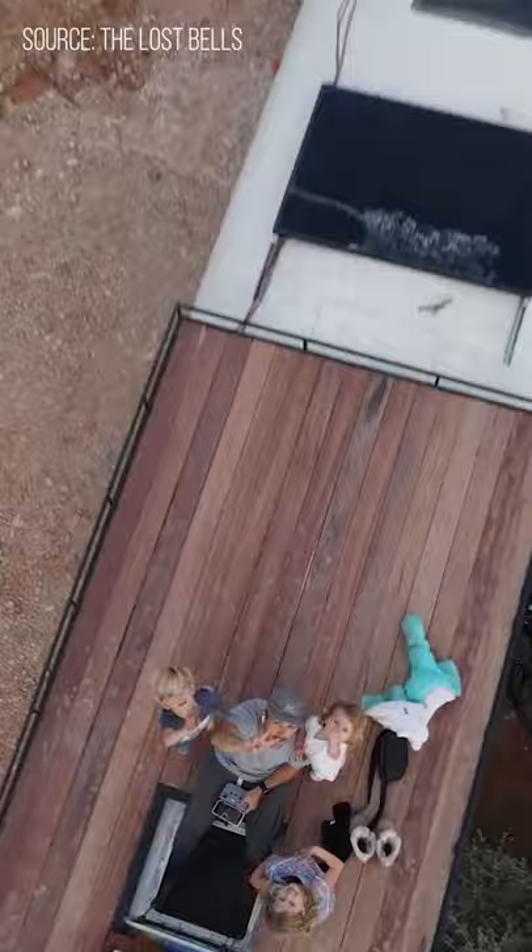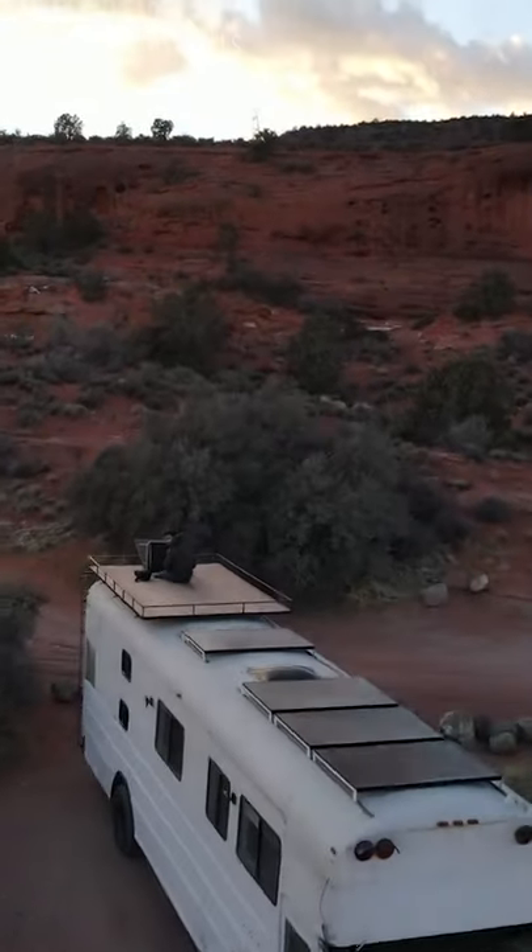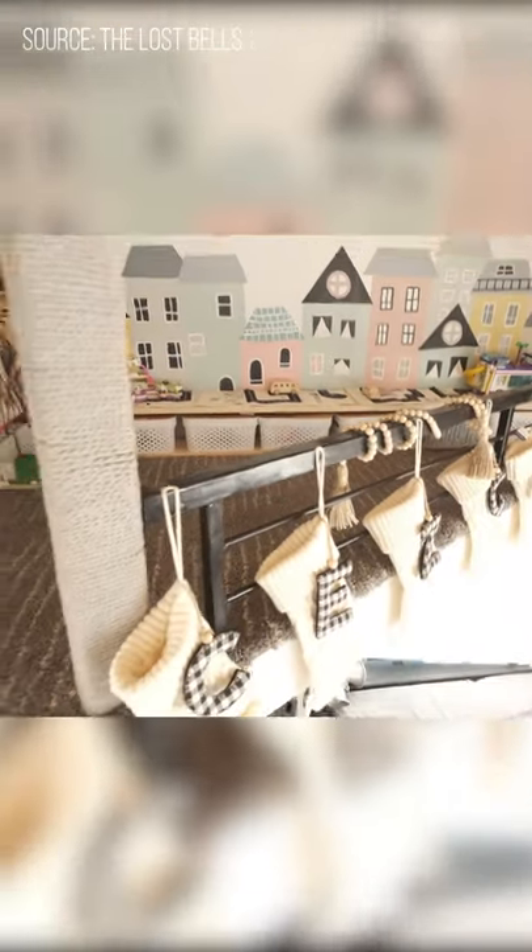This house on wheels is juiced up by four 335-watt solar panels. The surprise of this schoolie is for the three kids living in it — it's a play hut where they can play.